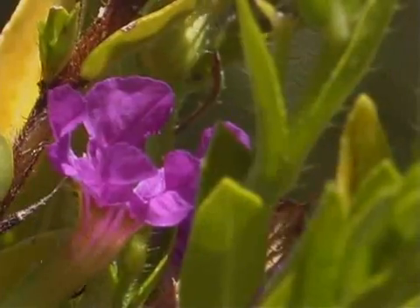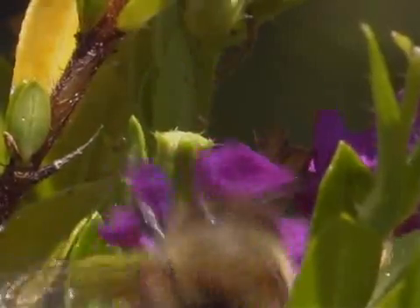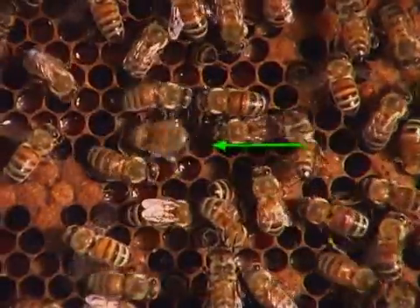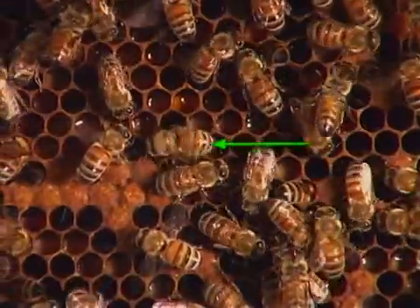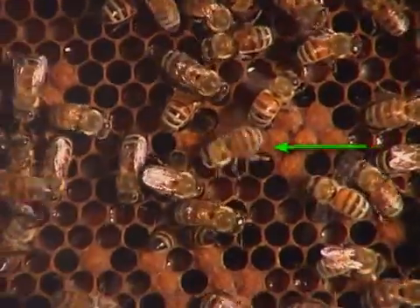This honey bee is collecting nectar from a purple kufia flower. If the food source is farther away, the scout, or foraging bee, performs a so-called waggle dance.